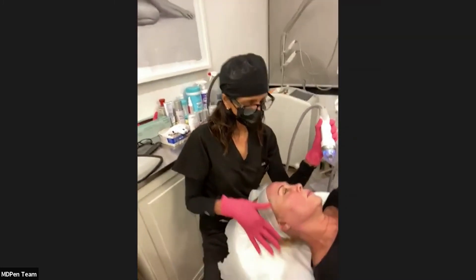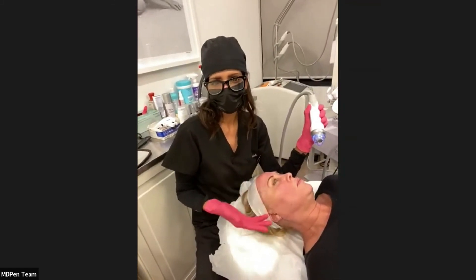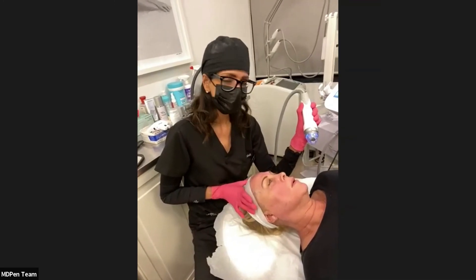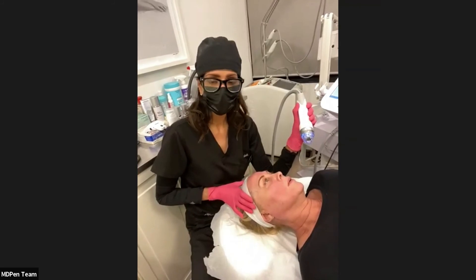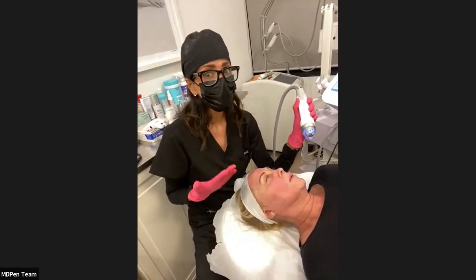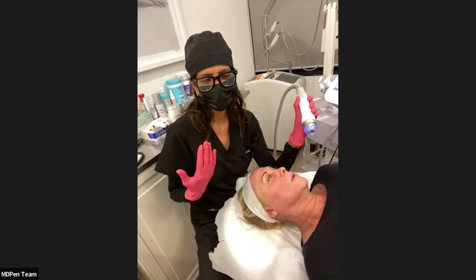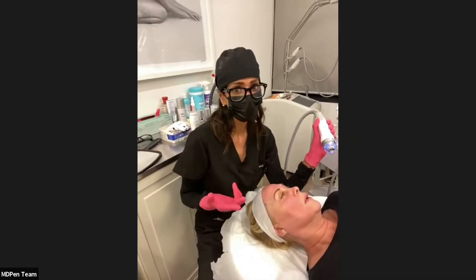Collagen stimulation takes a good six to eight weeks. Patients start to notice a lift, improvement in pigmentation, fine lines, and wrinkles. By round two, they say their makeup goes on smoother, they're wearing less makeup, and they're starting to get compliments.